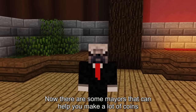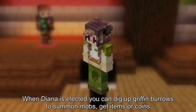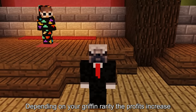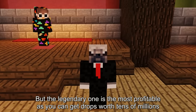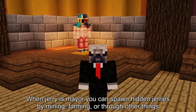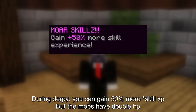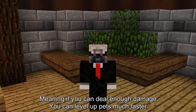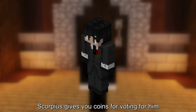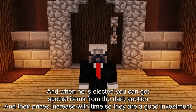Some mayors can help you make a lot of coins. Cole, the mining mayor, has mining fiestas where you can make double profits from mining. When Diana is elected, you can dig up griffin burrows to summon mobs, get items, or coins — depending on your griffin rarity the profits increase, and the legendary griffin is the most profitable as you can get drops worth tens of millions. When Jerry is mayor, you can spawn hidden Jerrys by mining, farming, or other things — they drop Jerry boxes that sell for a decent amount. During Derpy you get 50% more combat XP but mobs have double HP, meaning if you can deal enough damage you can level up pets faster and minions are a lot faster, making twice as much money. Scorpius gives you coins for voting for him, and when elected you can get special items from the dark auction whose prices increase with time, making them a good investment.